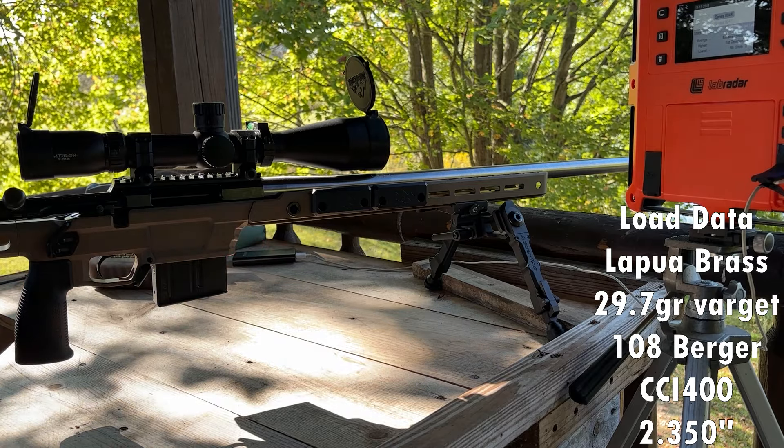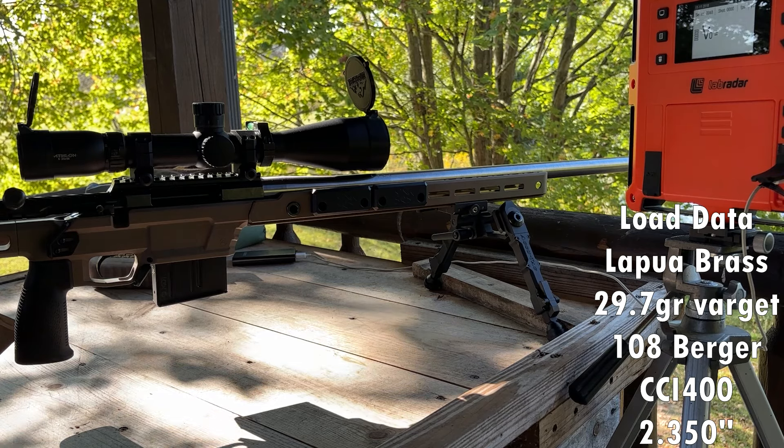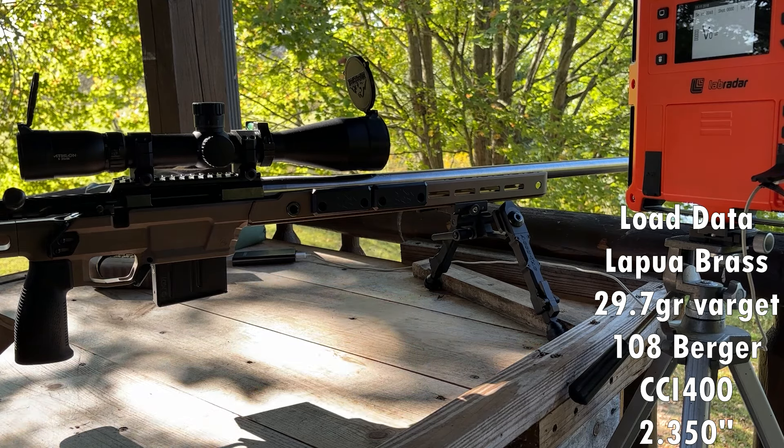Lab Radar's out. The first shot is just a clean and cold bore shot, and then we'll go from there and see how they group.